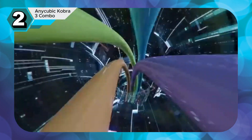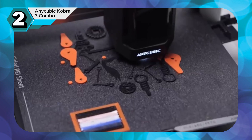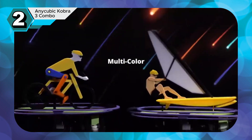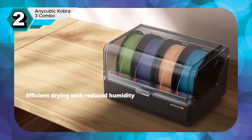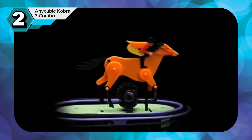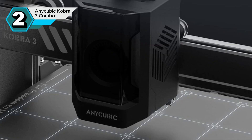The Anycubic Cobra 3 Combo stands out in the 3D printing world, particularly for those seeking vibrant and efficient printing. Its standout feature is multicolor printing capabilities — currently supporting up to 4 colors, and with the promise of 8 in the future. The Cobra 3 opens a world of creative possibilities, allowing you to bring your designs to life with stunning color combinations.